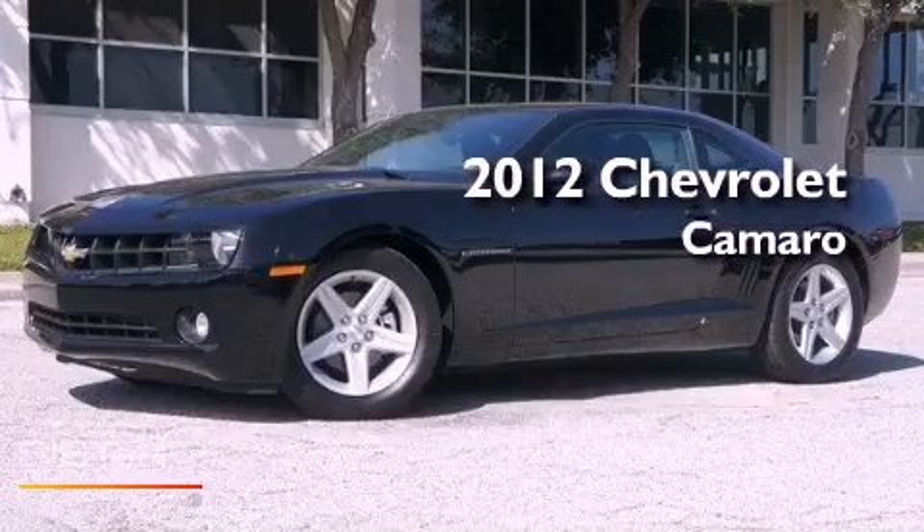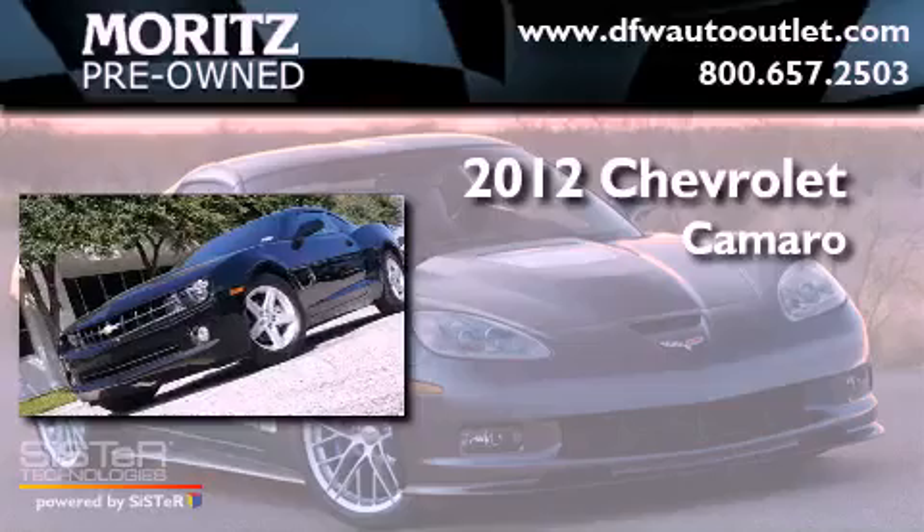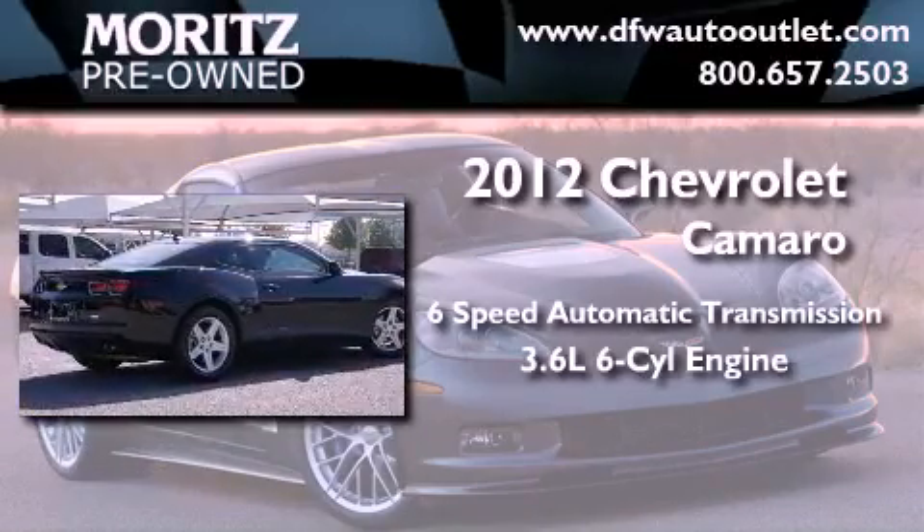This is a brand new 2012 Chevrolet Camaro. This car has a 6-speed automatic transmission and a 3.6 liter V6.